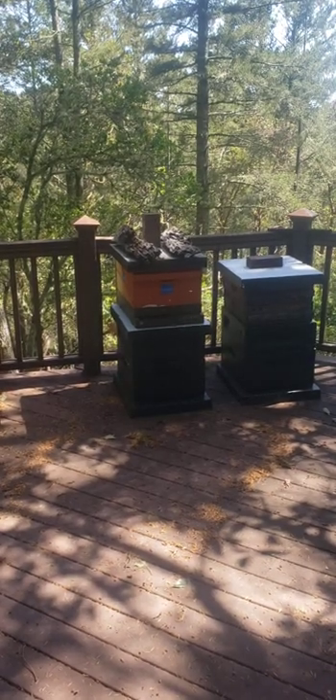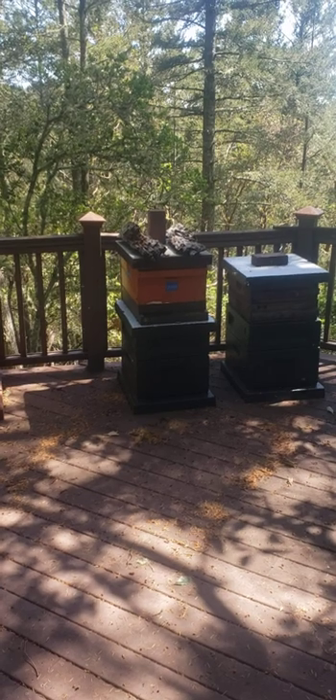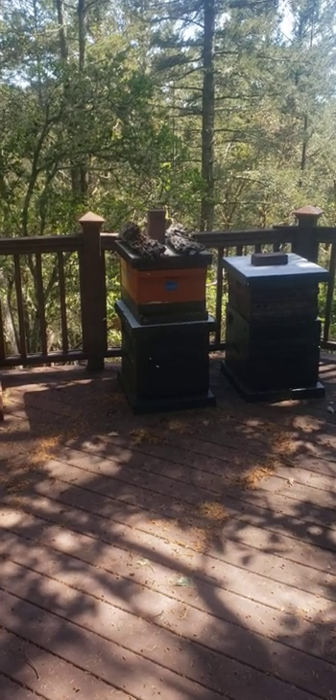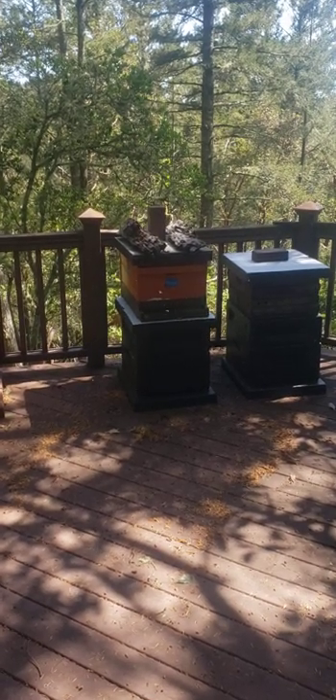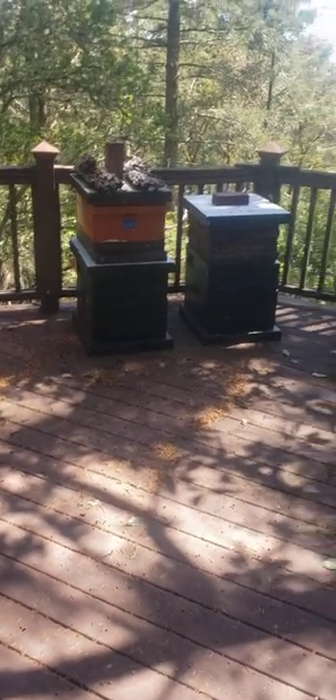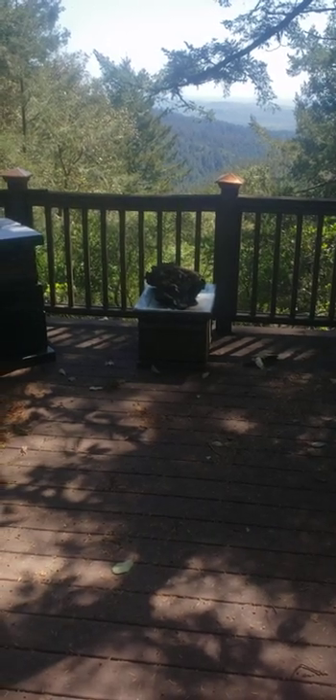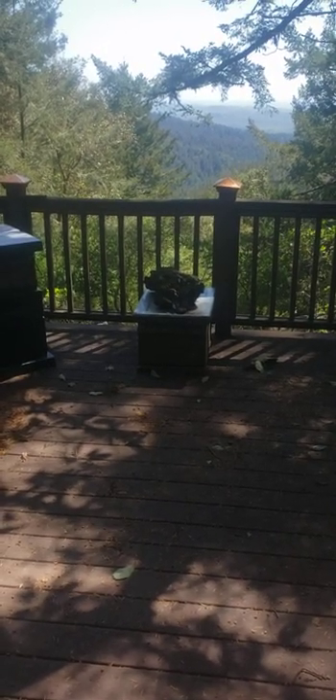I don't need any more proof than this — does gnarly driftwood add to bait hive attractiveness? This orange one on top, the green one on the bottom, and this one over here to the right, all with driftwood on top, filled with bait swarms.